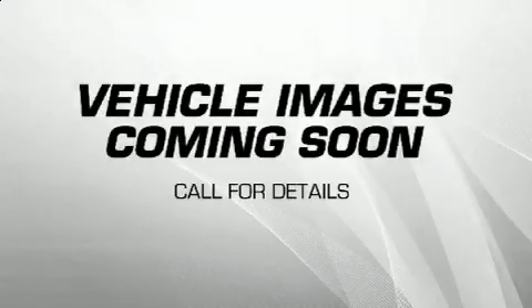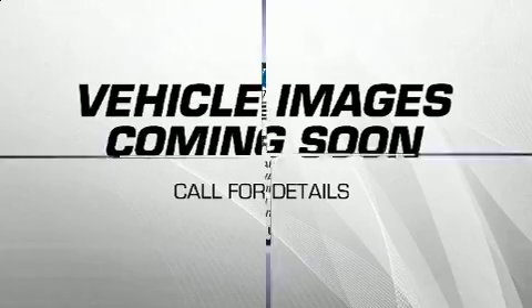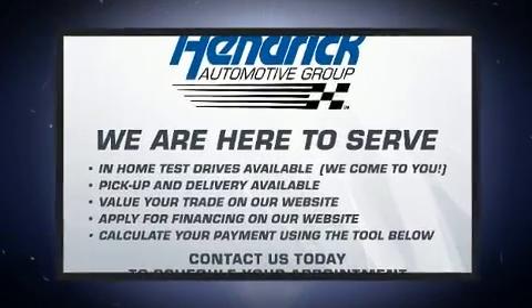Get excited about the 2020 BMW X5. With fewer than a thousand miles on the odometer, this vehicle provides excellent value as a pre-owned model.